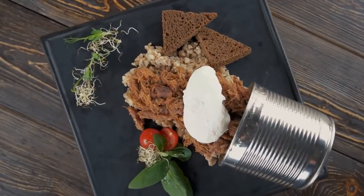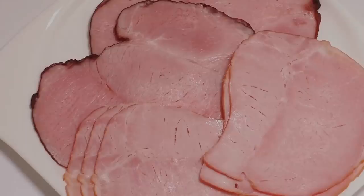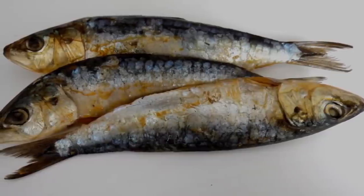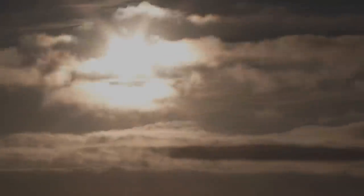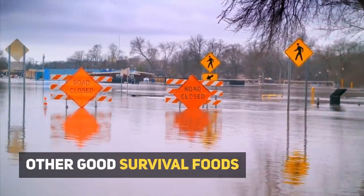Number 1: Canned Meats. And finally, number one — canned meats are the ultimate survival food. Canned meats are going to provide you with all the nutrients and energy you will ever need. Buy different types of canned meat such as canned fish, and you are going to get a balanced diet. Canned meat can also be stored for years and years to come.